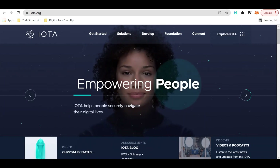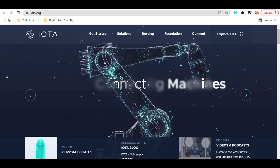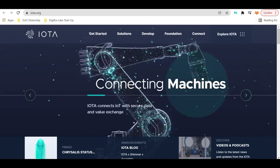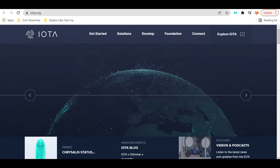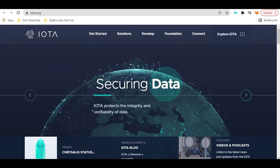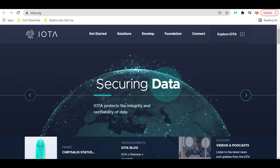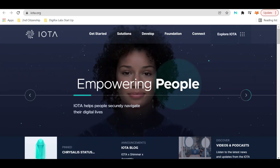mIOTA is the actual token for the IOTA blockchain. You are allowed to stake your tokens to acquire some Shimmer tokens, at which point every 10 seconds you acquire a certain amount of free tokens airdropped to your Firefly wallet. We have uncovered some new news that IOTA is offering a second airdrop for staking your mIOTA tokens.